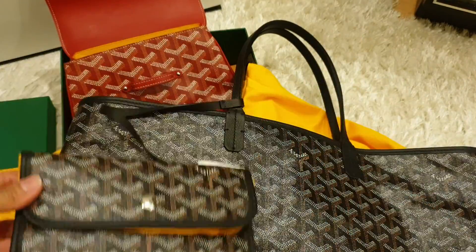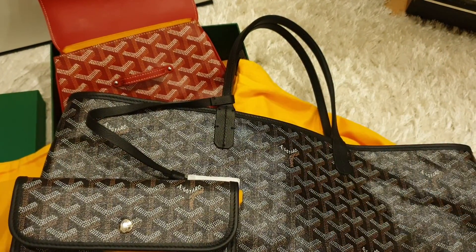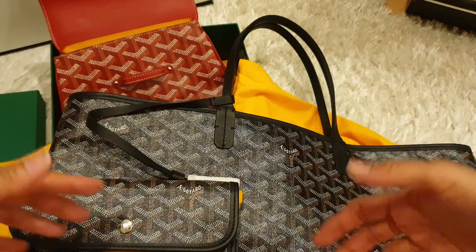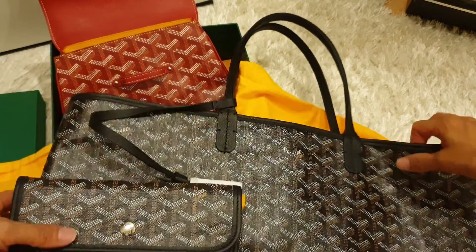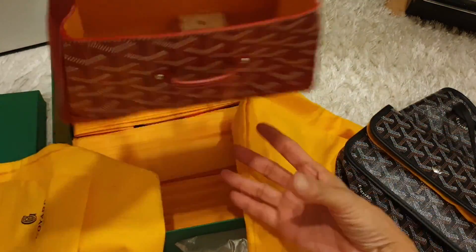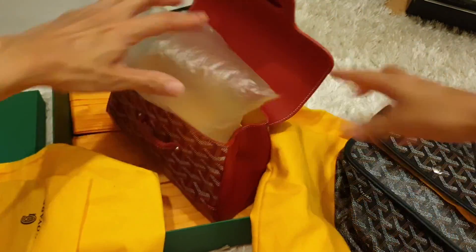Nobody does that, anyway. That's all for my Goyard unboxing. If you love my video, click the like button. If you haven't subscribed to my channel, click the subscribe button. And do comment down below any questions or comments you have. That's it guys — I'll see you in my next video blog. Bye bye!